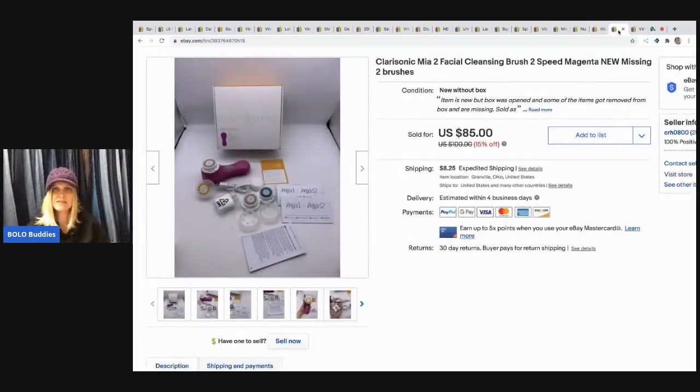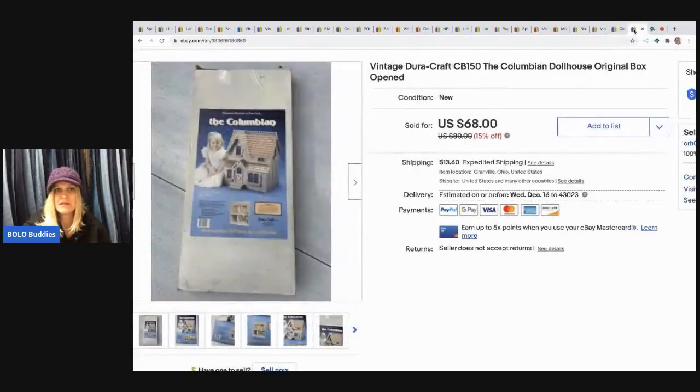The next item is this Clarisonic facial cleansing set. I got it at a thrift store for $18. I thought it was all there but when I got home it wasn't complete, which was a bummer — I probably could have gotten $100 to $125 otherwise. I sold it for $85 — $18 into $85 is still good, but I was hoping for more.